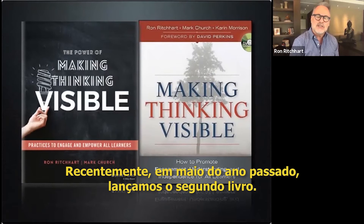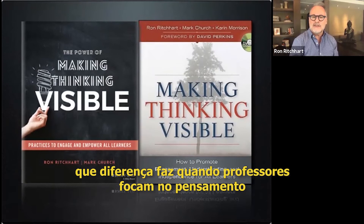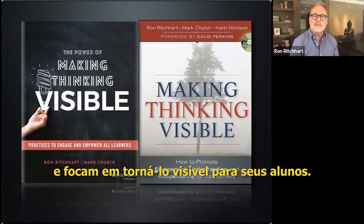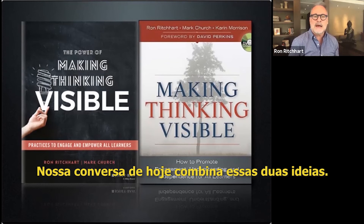And then recently, just this past May, we came out with a second book. This reflects our studying over the past 10 years to understand what difference it makes when teachers focus on thinking and making it visible for their students. We also shared a lot of new thinking routines and our current research in that book.